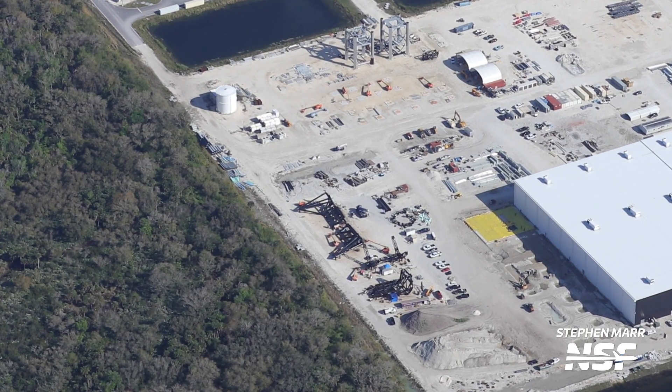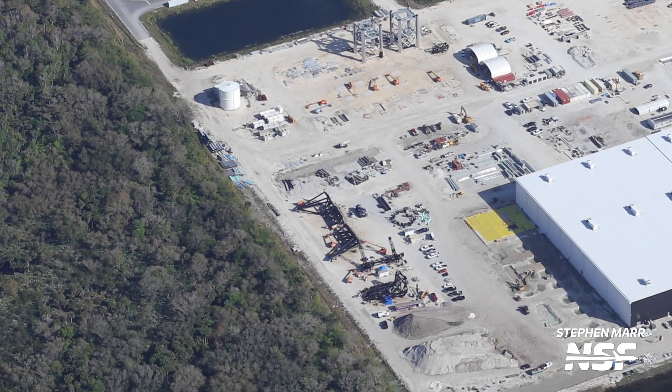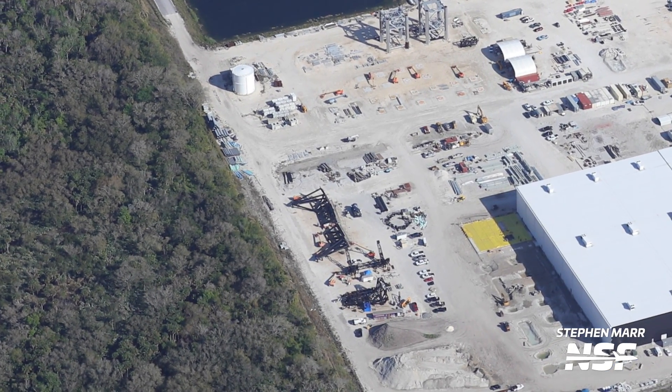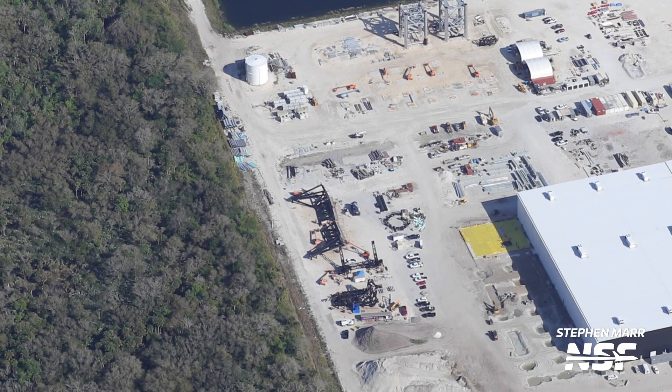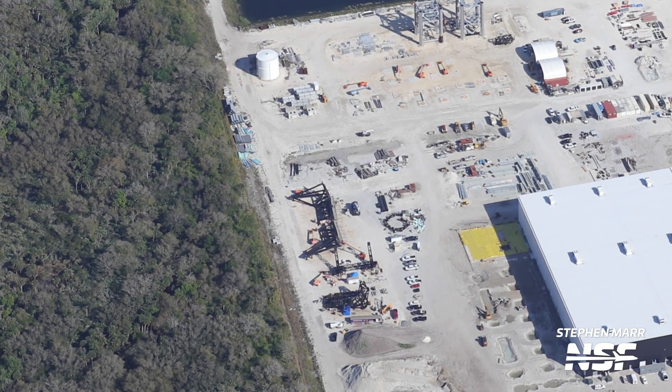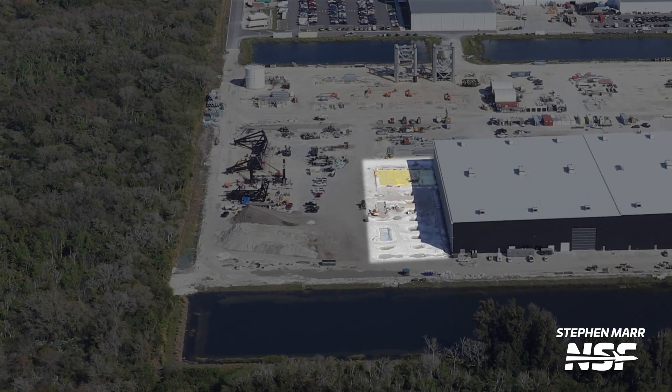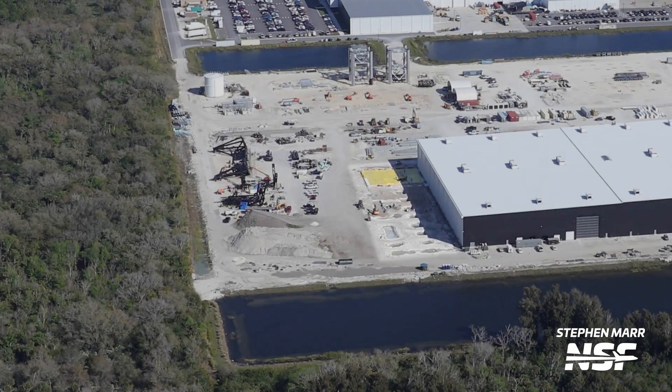Right next to this arm are the chopsticks. These will be used for stacking and later catching boosters and ships. A set of chopstick arms were already built here for 39A, and these are now being built for the second tower at Starbase, which we may see being moved in the next few months. Both 39A's chopsticks and these chopsticks are shorter since the other half of the chopsticks is not needed for either stacking or catching vehicles — best part is no part.